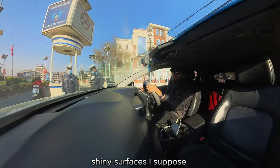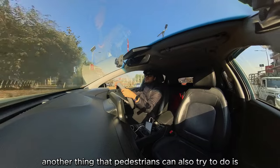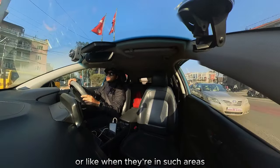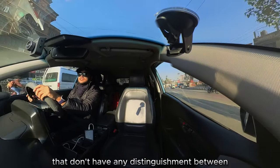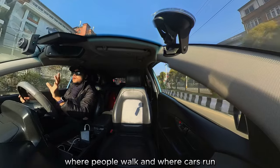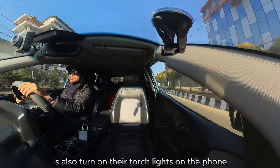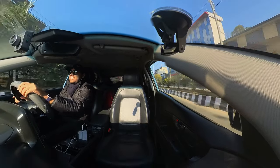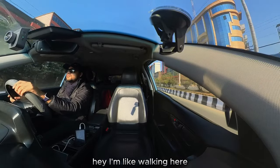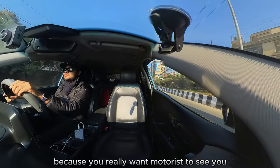Another thing pedestrians can also try to do, specifically when crossing the road or in areas that don't have any distinction between where people walk and where motor cars run, is to turn on their torch light on their phone. Anything to give people on the road some hint — hey, I'm walking here — because you really want motorists to see you.